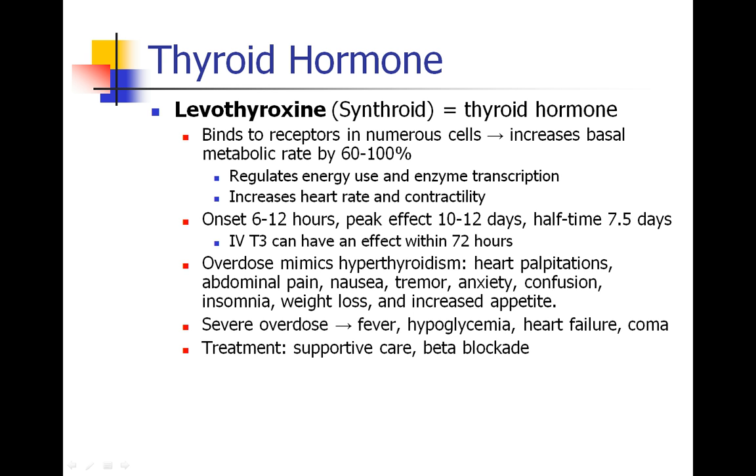Severe overdose can actually lead to fever, hypoglycemia, and heart failure, in which case the treatment is supportive care and beta blockade — and we'll discuss that a little bit more in just a few minutes.